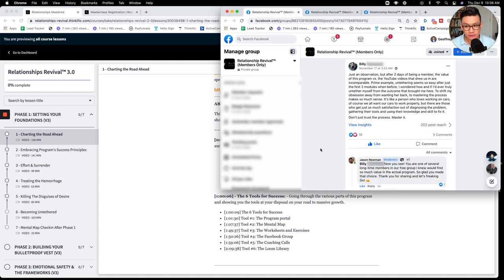What we talk about in the program goes way beyond what we can ever cover in YouTube videos, because in this program we have the time to build one principle on top of another. In YouTube videos I have to assume people don't know the prerequisite principles, so we can't go too deep. Here's Billy — after two days of being a member, he says the value of this program versus the YouTube videos are incomparable. The YouTube videos are not even 1% of what we talk about in the program.